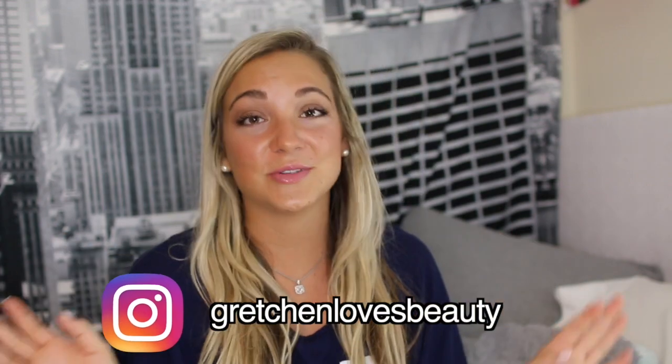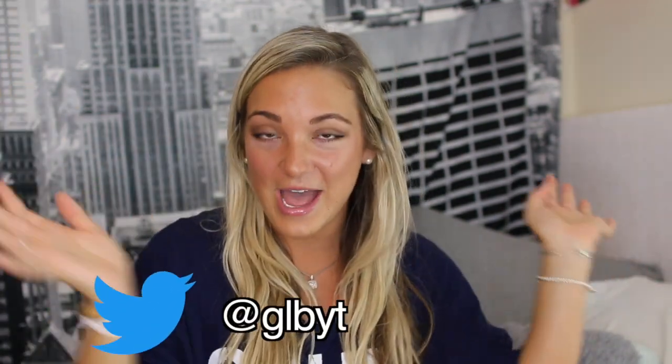Hey everyone, so today I am filming a haul video that I've been meaning to film for a while. It's just a bunch of swimsuits and some clothes from Zaful. Don't forget to subscribe so you can see when I post a new video. Also, you should follow me on Instagram because I literally love posting on Instagram — it's just so fun. Follow me on Twitter and add me on Snapchat.